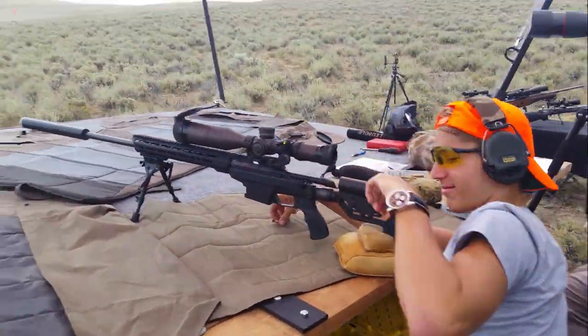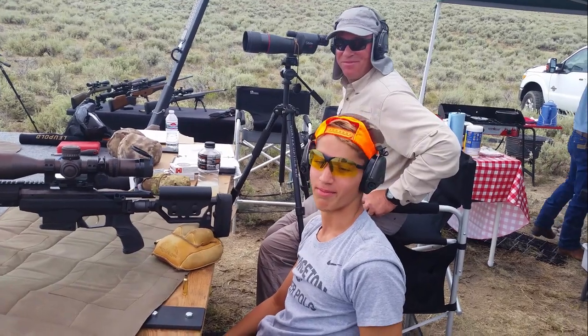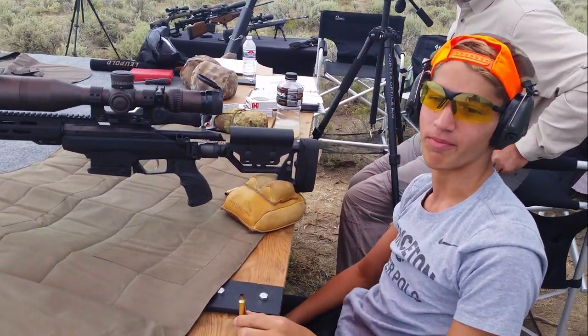So, Ben, question for you — what did you just do? A mile shooting. One mile. 1,775 yards with what kind of gun? 6.5 Creedmoor. Nice job.